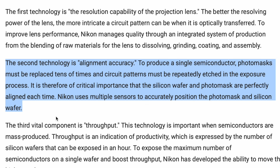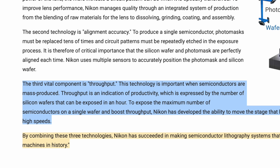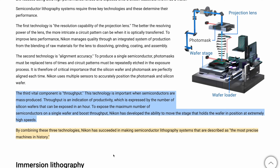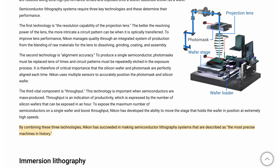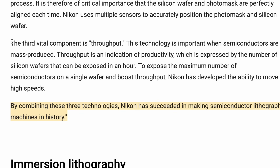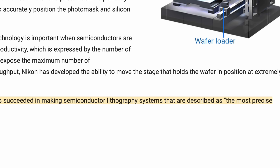The third vital component is throughput. This technology is important when semiconductors are mass produced — throughput is an indication of productivity expressed by the number of silicon wafers exposed in an hour. To expose the maximum number of semiconductors on a single wafer and boost throughput, Nikon has developed the ability to move the stage holding the wafer at extremely high speeds. Combining these three technologies, Nikon has succeeded in making semiconductor lithography systems described as the most precise machines in history.